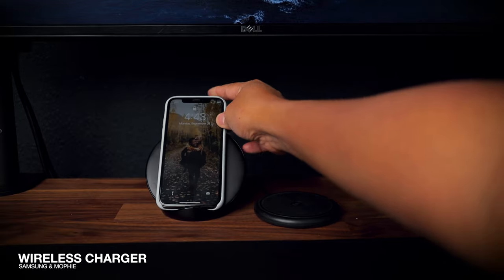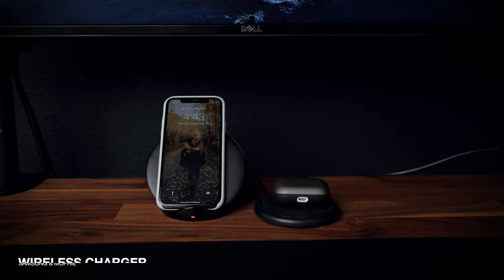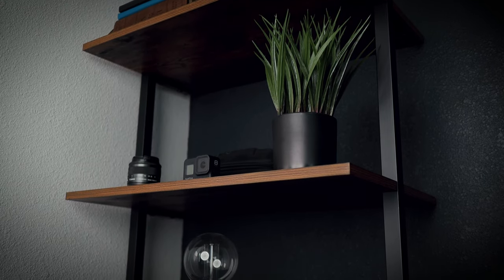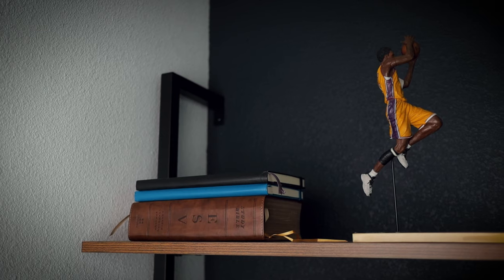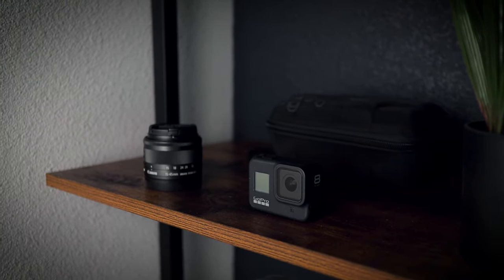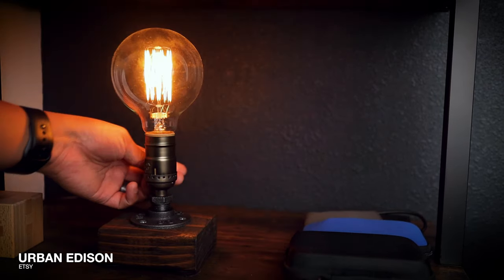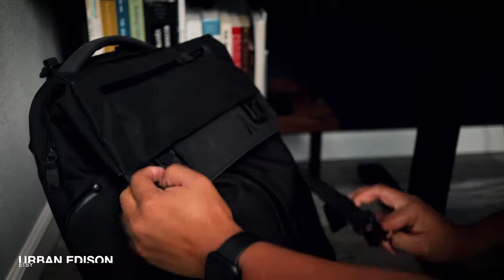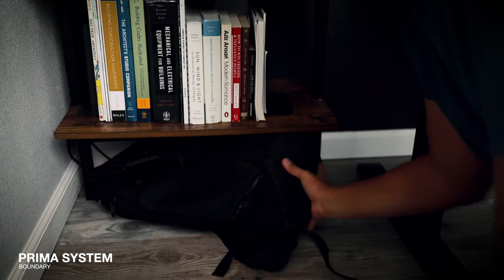On my desk, I have two wireless chargers — one is a Samsung charger I got from Dave and Busters, and the other is a Mophie wireless charger from Best Buy. Next to my desk, I have two ladder shelves from Amazon. I was looking for a black and wood finish to match my desk, and this definitely fits what I was going for aesthetically. On the left shelf, I have my Bible, small camera gear and accessories, and some commonly referenced books. I also have this light from Urban Edison — it's not only pretty to look at, but also functional. I have yet to find a perfect spot for my boundary bag, so I just store it at the bottom of the shelf.